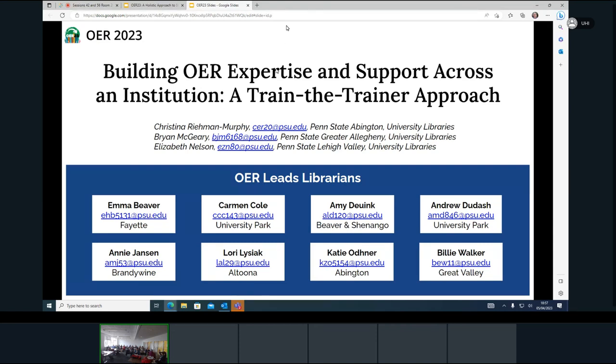Hi everyone, good morning. We're going to get started. Thanks all for coming today. My name is Christina Raymond Murphy. I'm the Open and Affordable Educational Resources Librarian at Penn State University at the Abington campus.